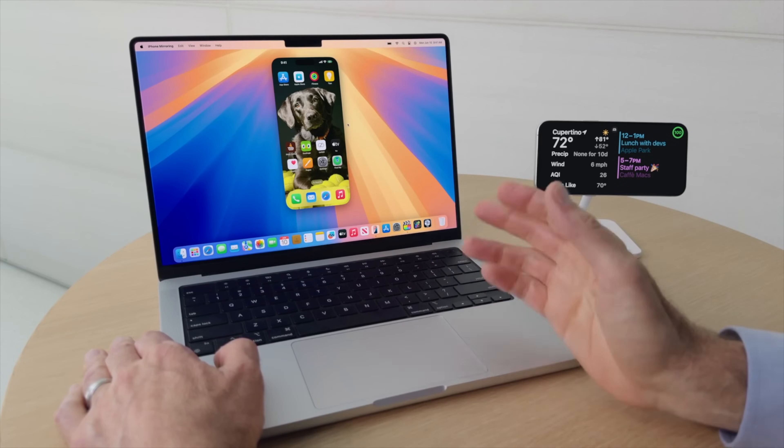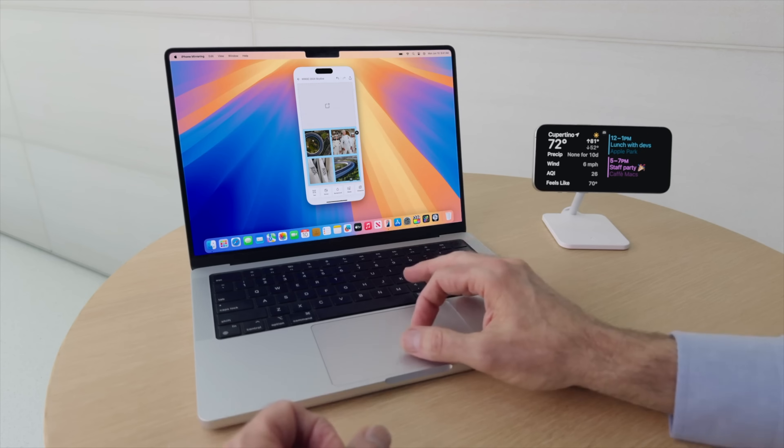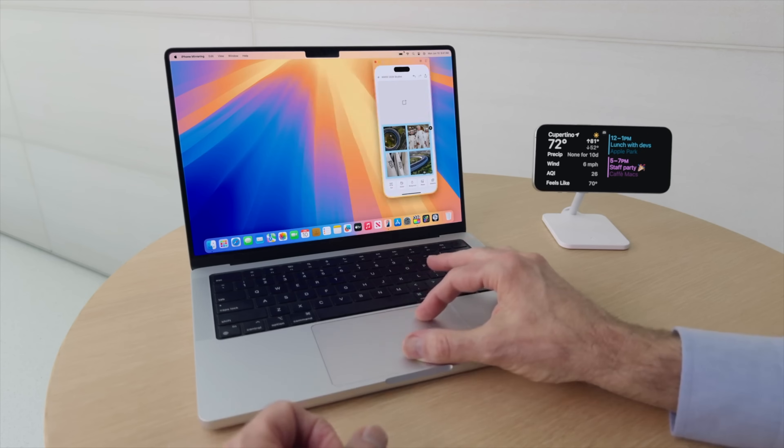Just keep your iPhone docked on your desk and do what you need to do without having to touch it. The whole time, your iPhone stays locked, so it doesn't show anything on the screen that you're doing with it on your Mac.